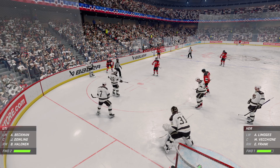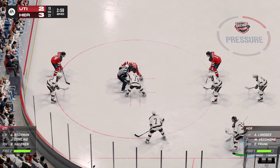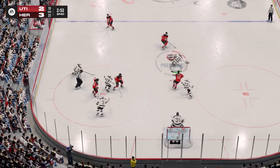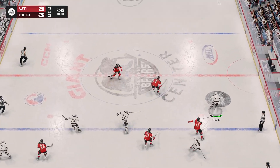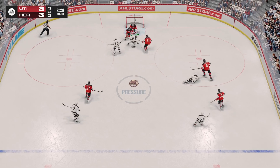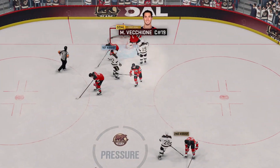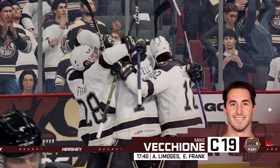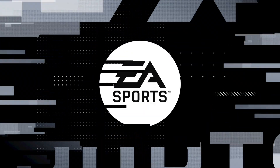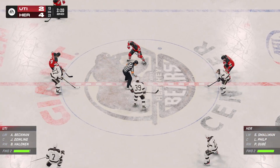In the final moments of this period, 3-2 is where we're sitting. Momentum on their side as they win the draw inside the offensive zone. They've got numbers. And that's off target as it hits the body — scores! I think he put this in on his own, and this is so deflating when you put it in on your own — you can just see the body language. He is not happy.